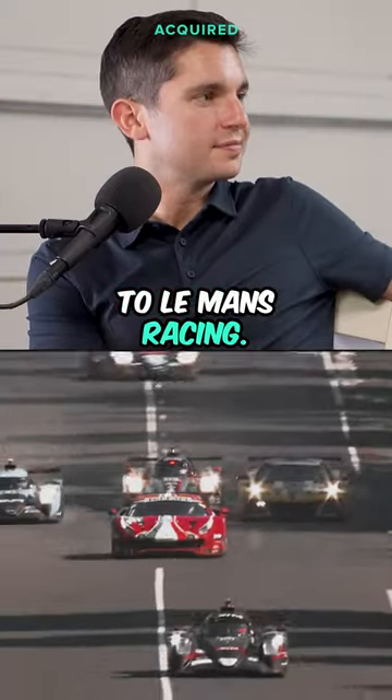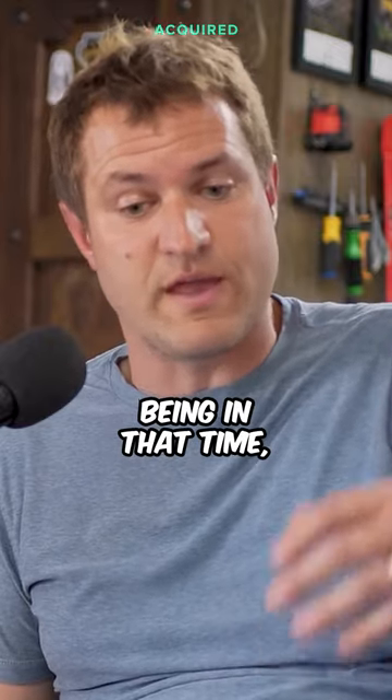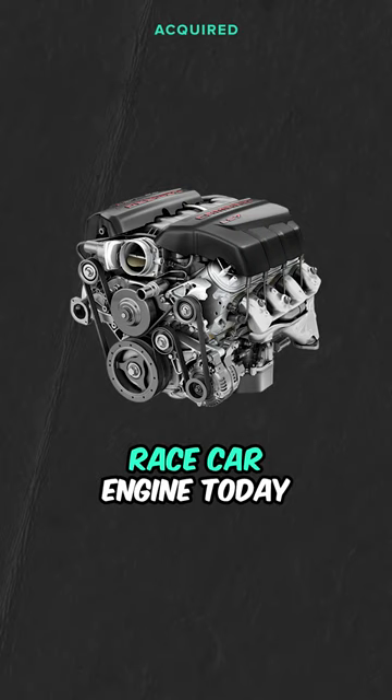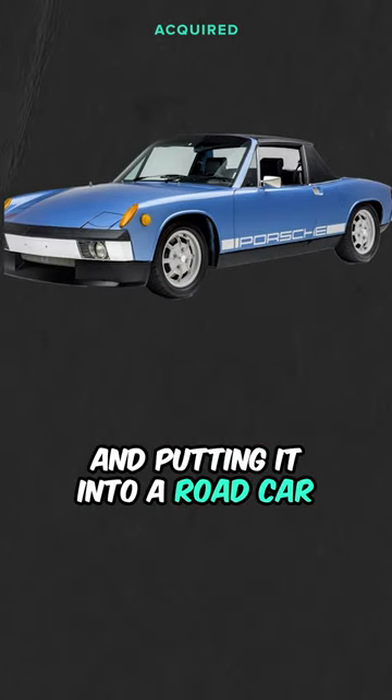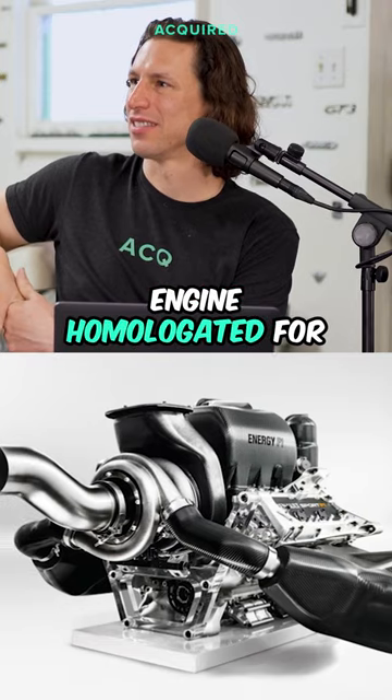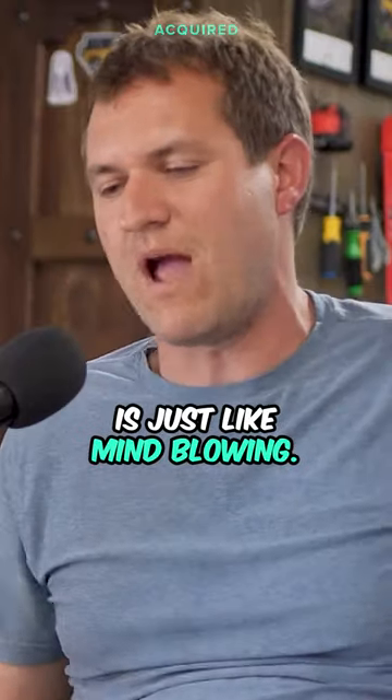Initially it was developed for Formula One racing, and then it was evolved to Le Mans racing. The crazier thing here, being in that time, is that you could do that because there were no emissions regulations. The concept of taking a race car engine today and putting it into a road car is just non-existent — getting a Le Mans or Formula One engine homologated for road use is just mind-blowing.